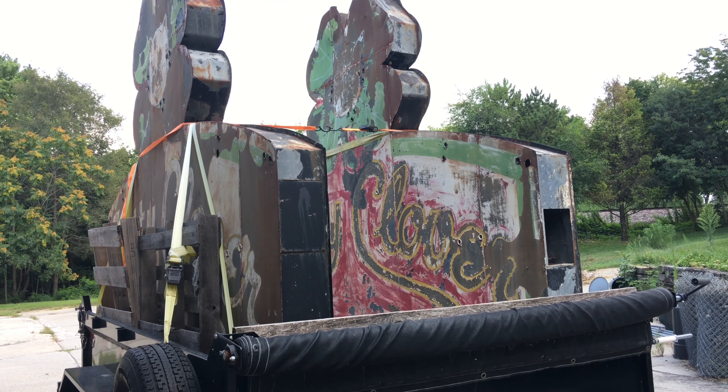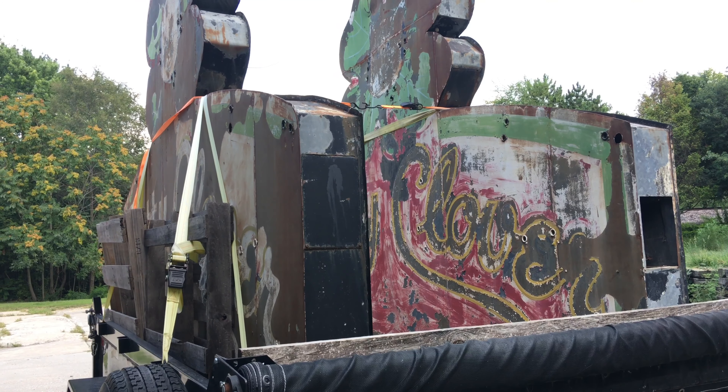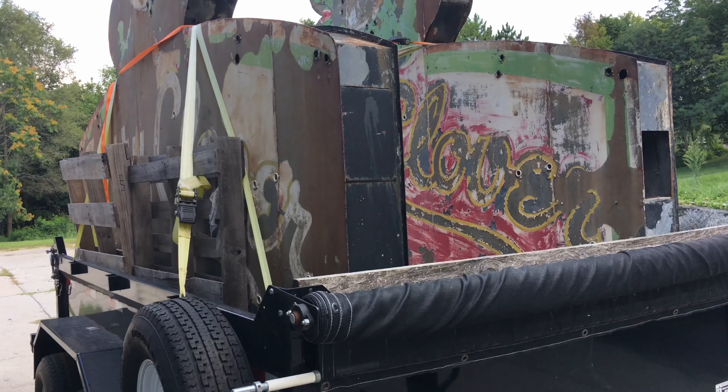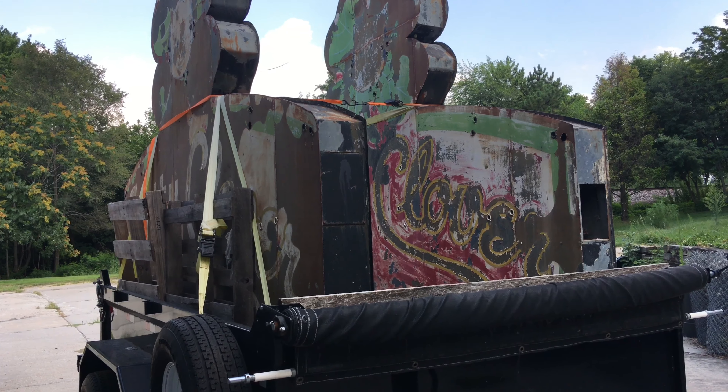Hey there everybody. Today, paying some attention to the Kitty Clover signs. If you check the dates on the videos, you may have noticed it's been a while since I've updated the Kitty Clover. They've been sitting on this trailer.